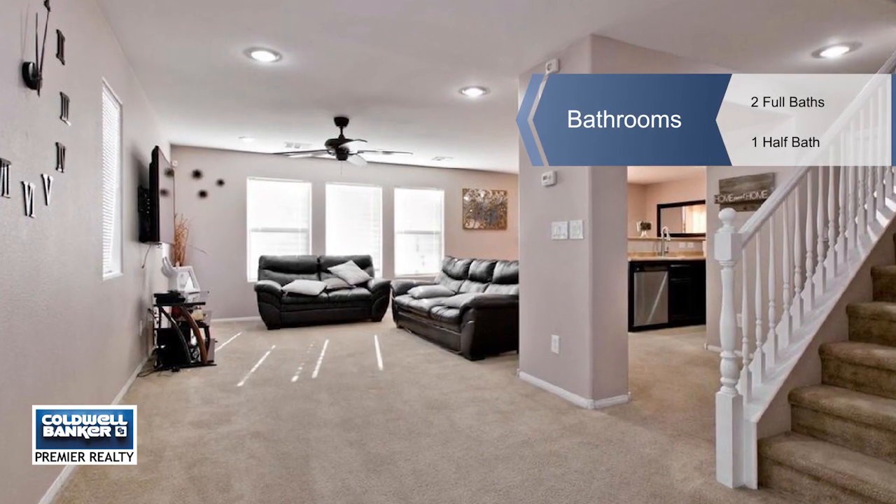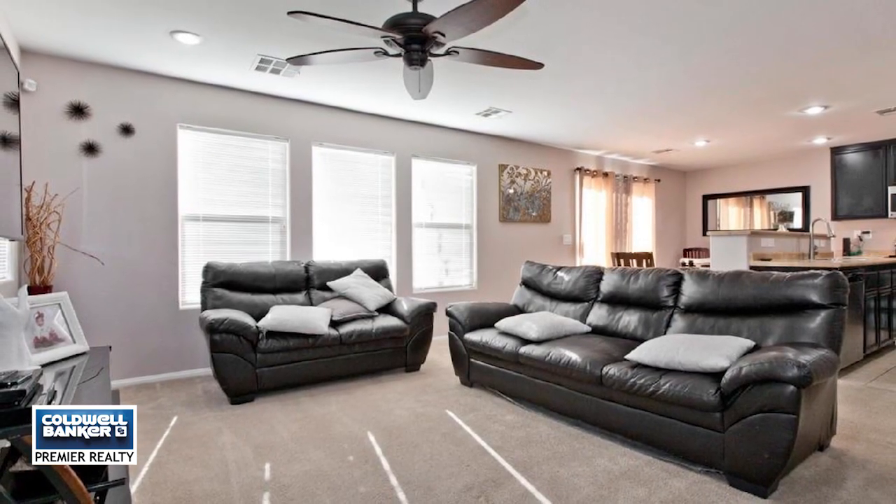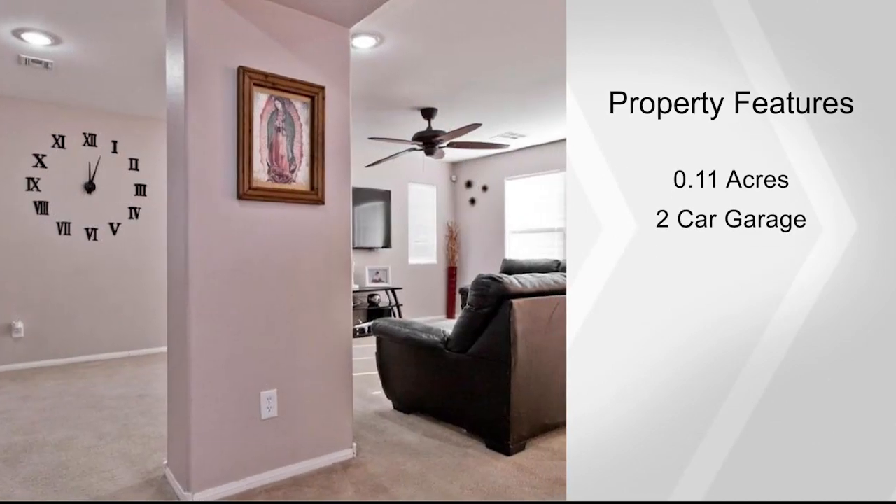The downstairs displays a large family room shared with the kitchen that offers a breakfast bar on an island with stainless steel appliances. All bedrooms are upstairs.